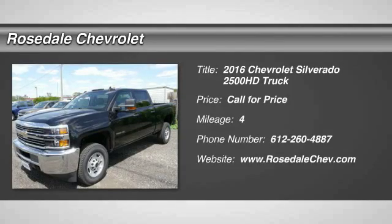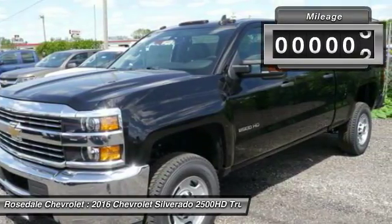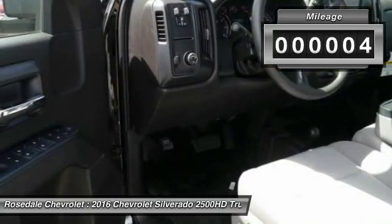The 2016 Chevy Silverado 2500 HD. This pickup truck pulls unlike any other. This vehicle has less than 100 miles.